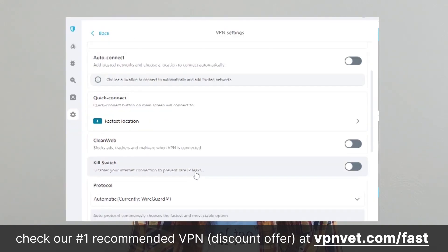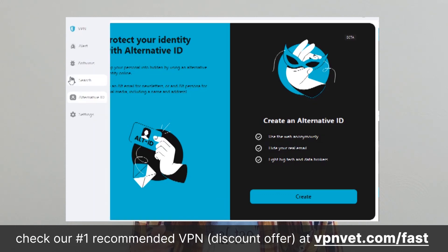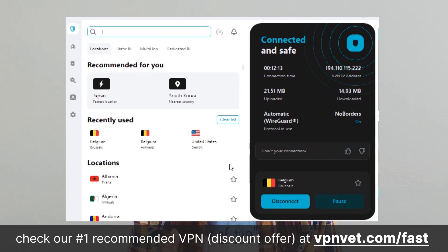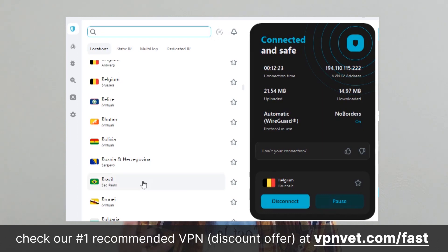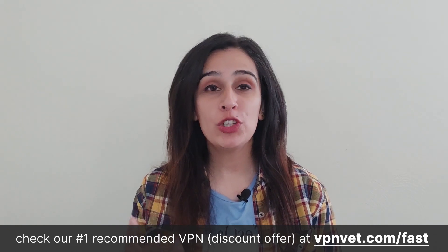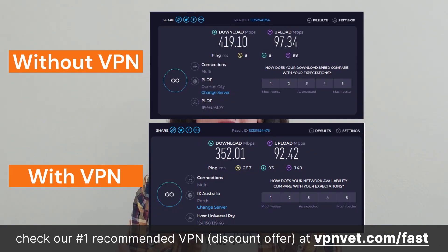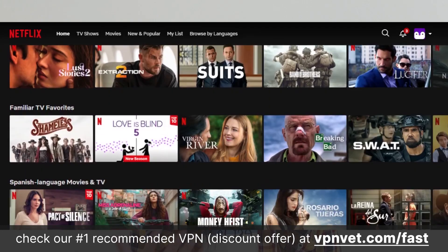Surfshark's application boasts a user-friendly interface that is straightforward to navigate and quick to install, taking just a few minutes to set up. The one-click connect button allows you to establish a server connection very fast. The application also grants users the flexibility to choose between connecting to the nearest server or the fastest one, depending on priority. Surfshark provides a high-speed connection depending on your country and device. We did our own speed test and these are the results we got — you can stream Netflix and other popular streaming services with ease as well.